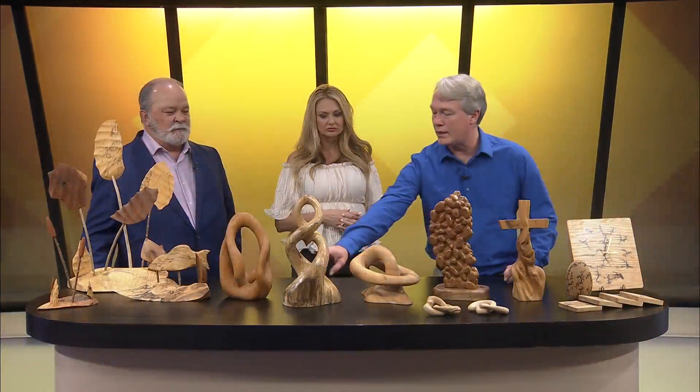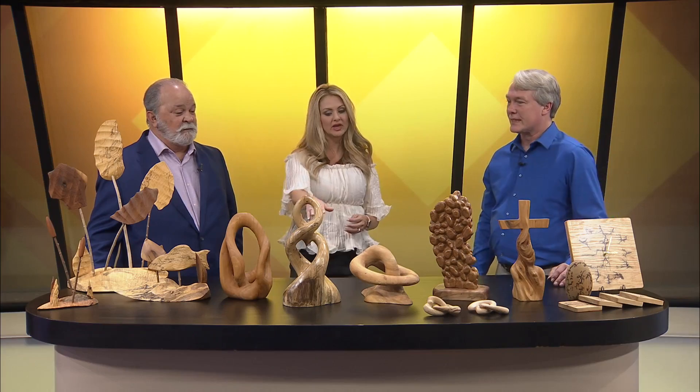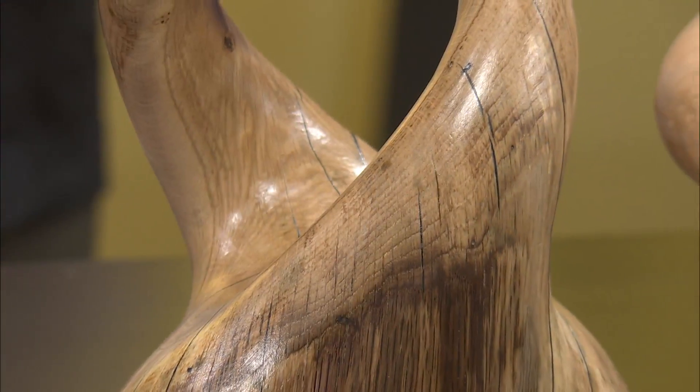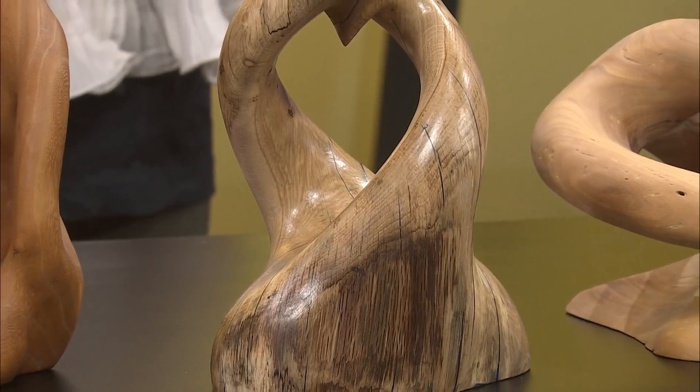This is my most recent one. I just literally finished it this morning. Now how long would that have taken you? It's taken me right under 40 hours. Wow, you have patience. A lot of patience.